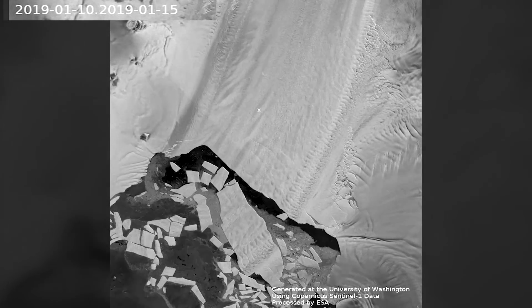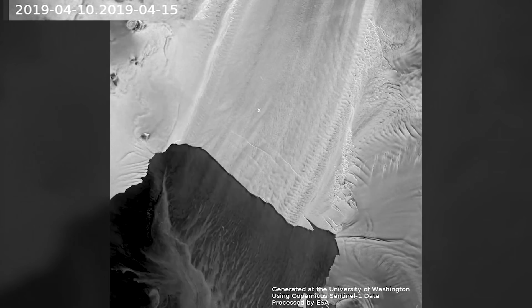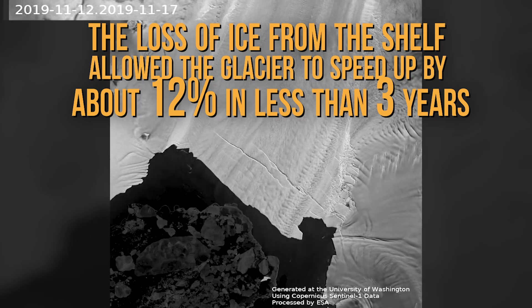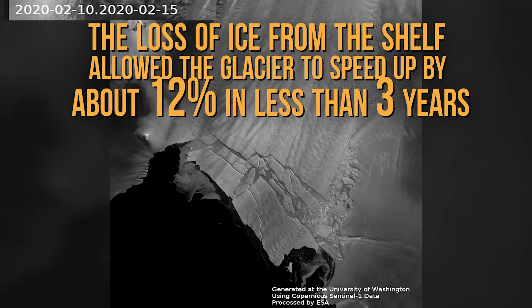According to these videos and models that the team developed, the loss of ice from the shelf allowed the glacier to speed up by about 12% between late 2017 and 2020.